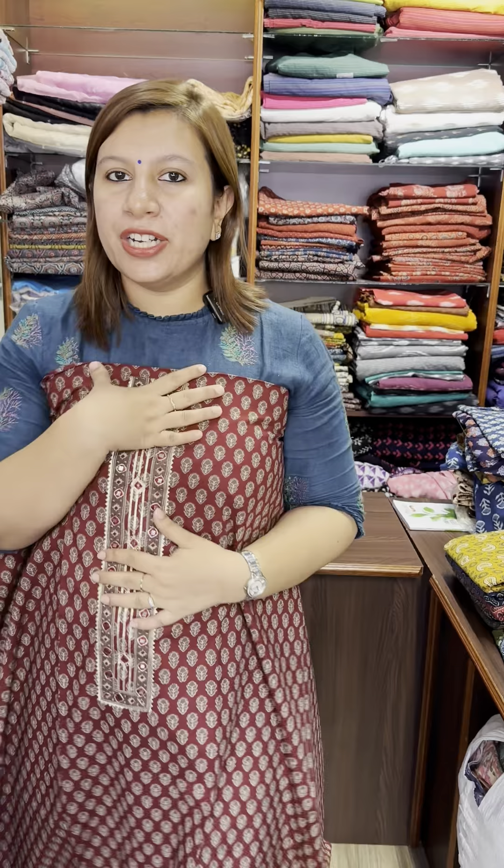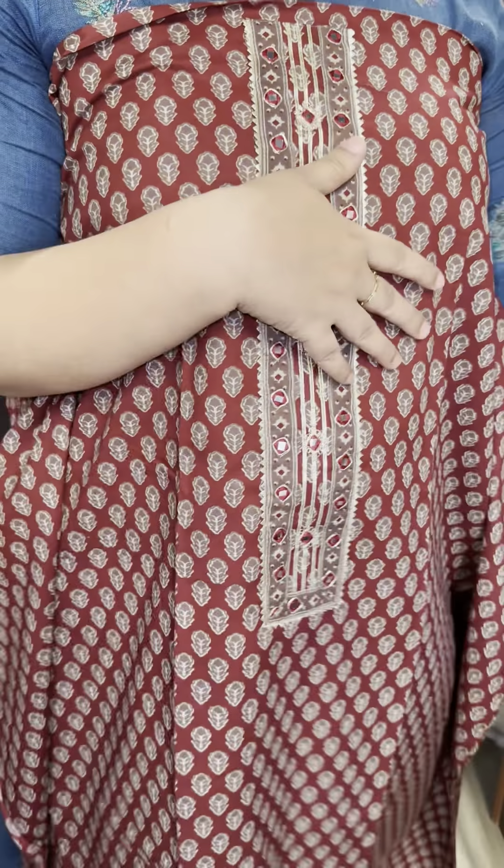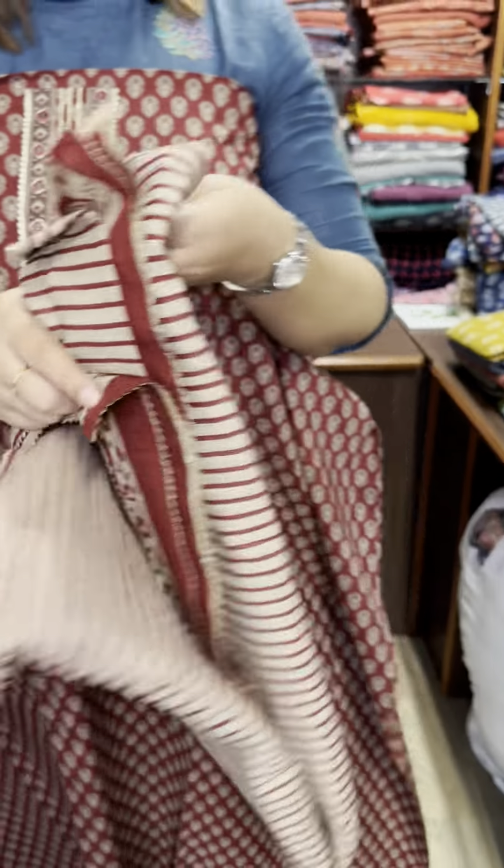I have a maroon top. Pure cotton fabric. We can't stitch the lining. It is in the top — pure cotton.